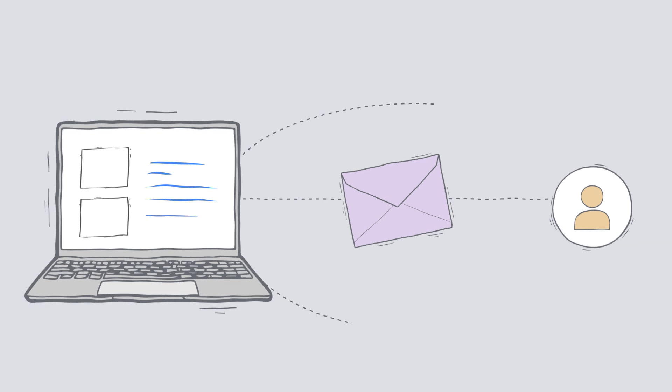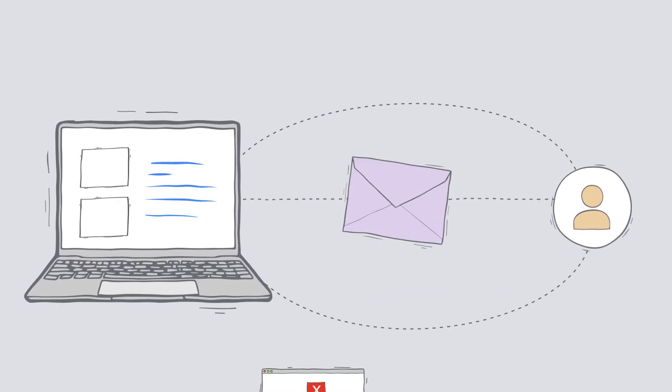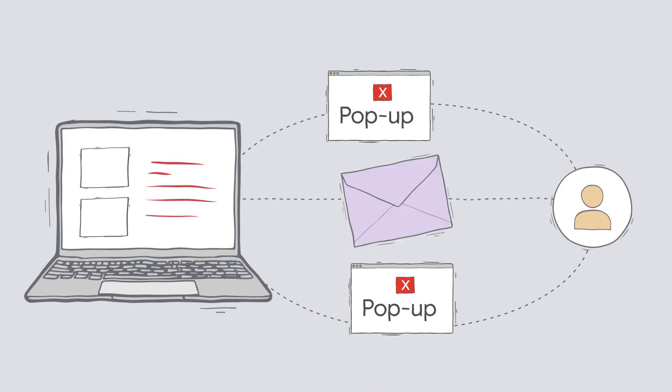It keeps your visitors safe from bad actors who may try and misdirect traffic, spy through open Wi-Fi networks, inject adware or tracking, or even alter site content.